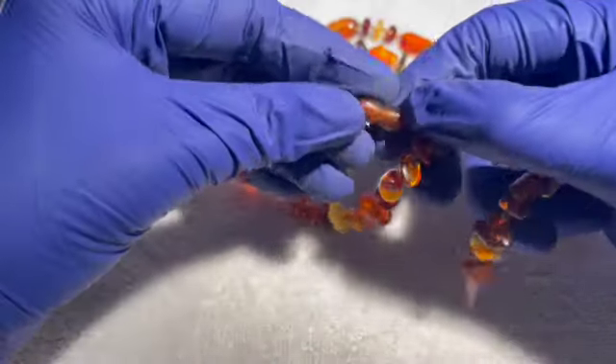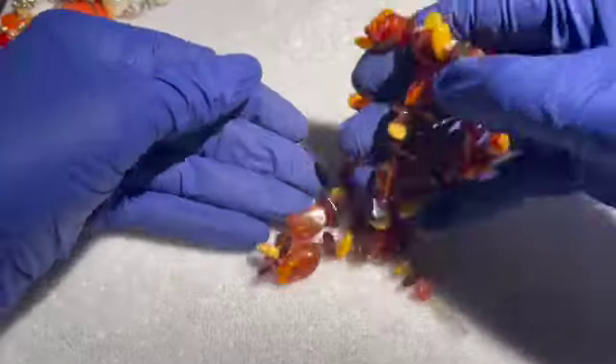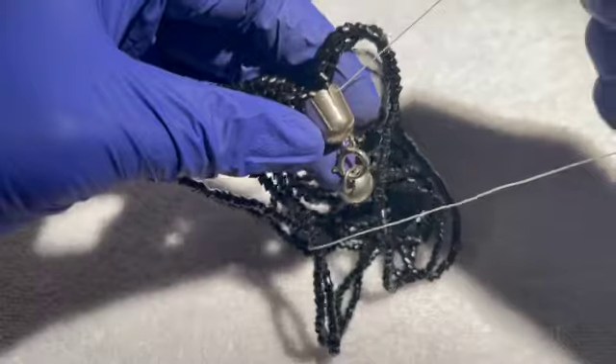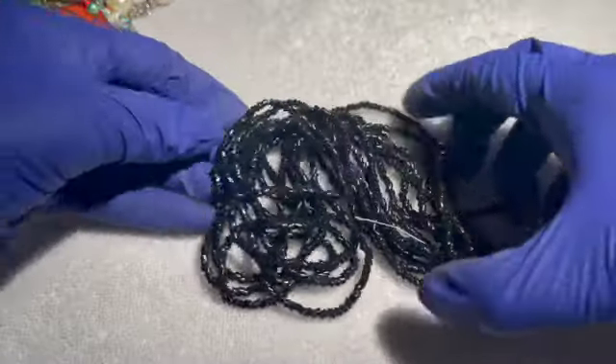This one appears broken — I'll sell it for a dollar just for the plastic beads. We also have a random earring here, and another broken strand of black plastic beads. If anybody wants those just for the beads, a dollar each.